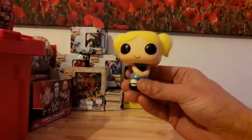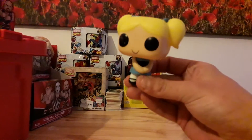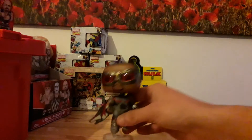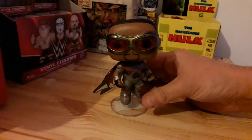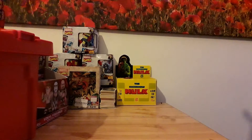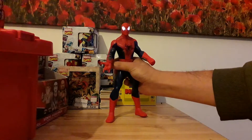For 49p we got a Funko Pop Buttercup — that's right folks, Powerpuff Girls rule. We got a Falcon, this one was £2.99 but he's on a little stand, he actually does look pretty cool. For one pound I got this Spidey.